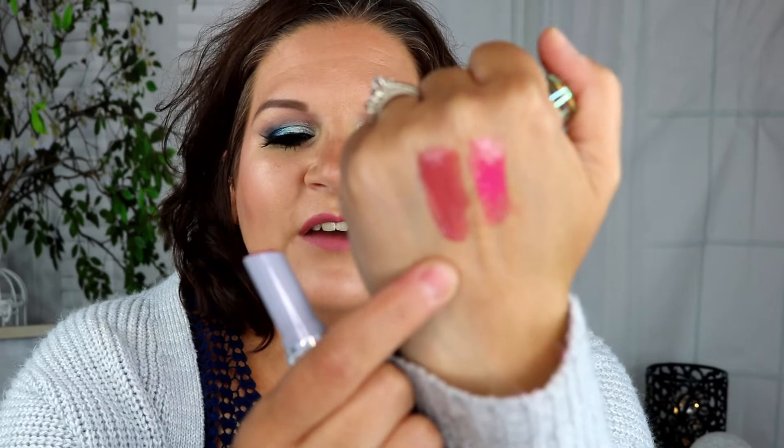The next item is by Physician's Formula — one of their butter glosses. I do have another one that came in the Casey Holmes palette and I really like them. This is in the shade Pink Teeny. I just love how these wear on the lips. Some people aren't a fan because they can be a little messy, but I don't seem to have a problem with it. The shades I pick aren't super bold, so for me they're fun, they wear nice, they're comfortable — I like them a lot.